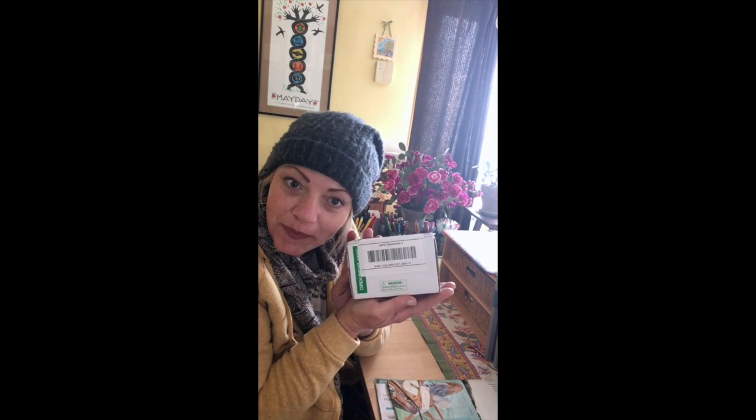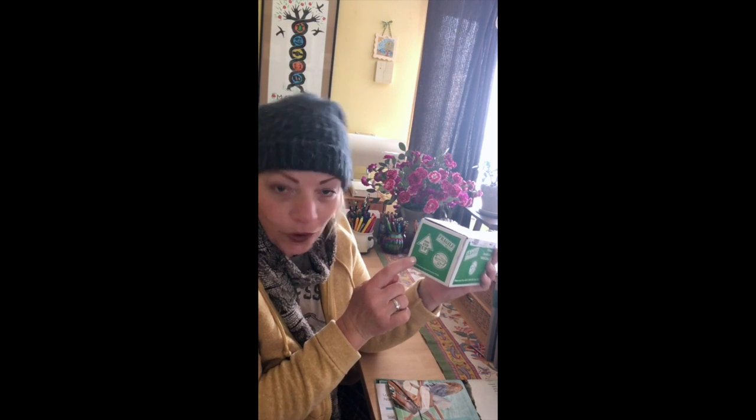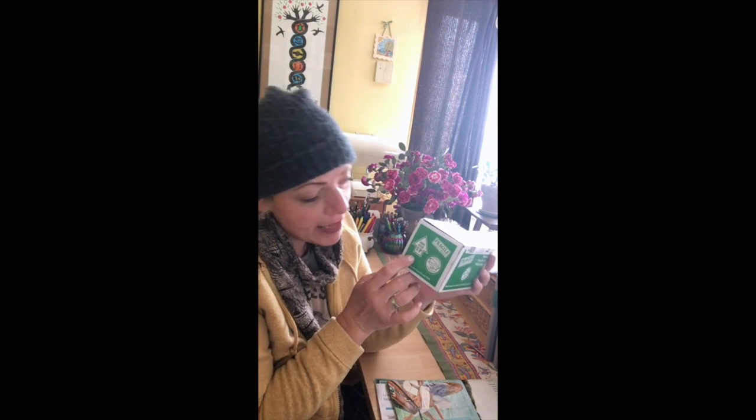Good morning students! Look what we got in the mail today. Do you remember I told you during our class the other day that we would be getting some caterpillars? And we're gonna watch them grow and change into butterflies.